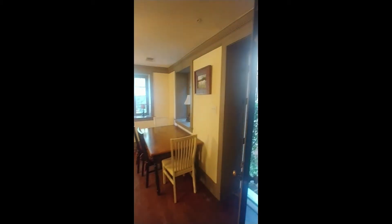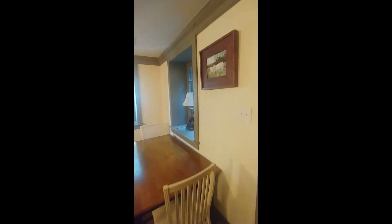Right off the entry we have our living room, and it does come furnished as well. And just off the living room we have our kitchen.